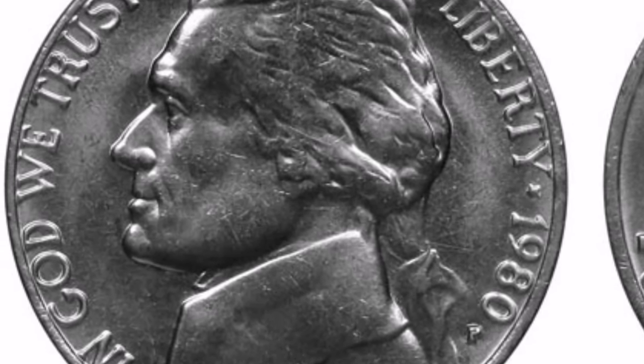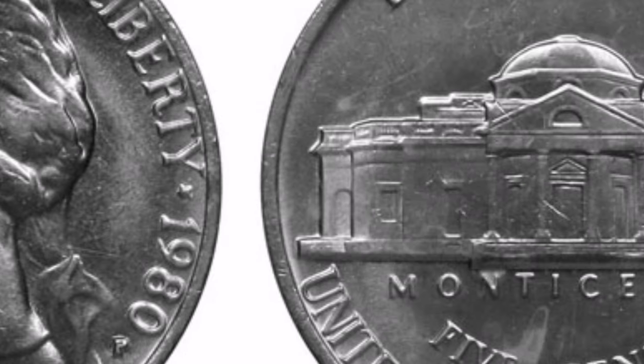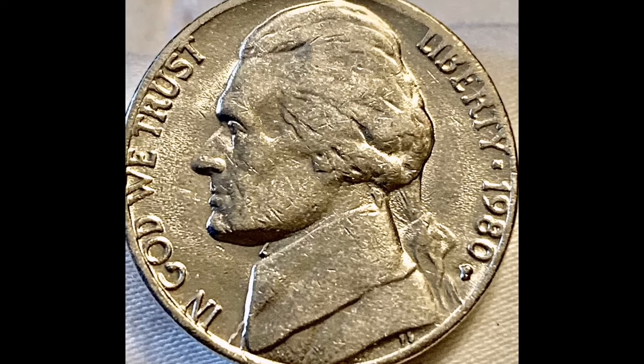Included in the nickel series, the 1980 United States nickel is also referred to as the Jefferson nickel. You may find more details about this coin here.